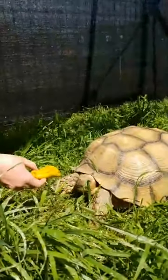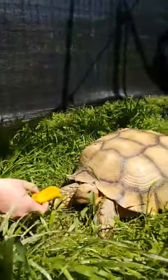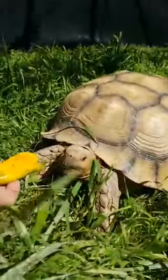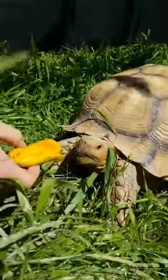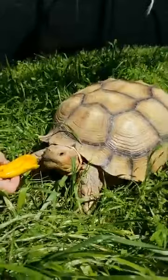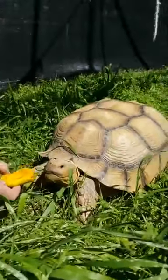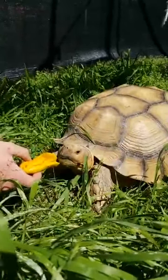He is 13 years old and he probably weighs about 65, maybe 70 pounds right now, so he's getting pretty big, but he is definitely not full grown. He is a male sulcata tortoise, so that means he can get easily up to 100 pounds, and some have even been known to get up to 200 pounds. So he's going to be a very big boy one day.